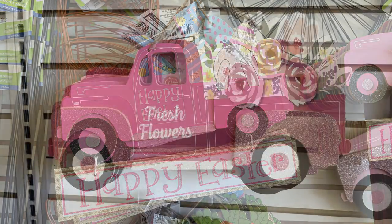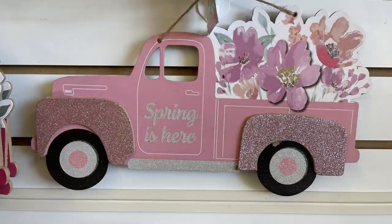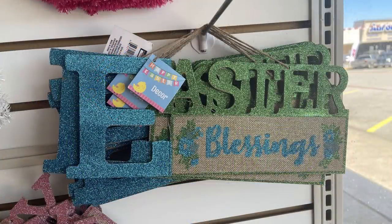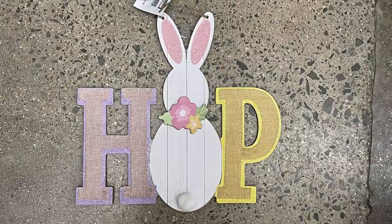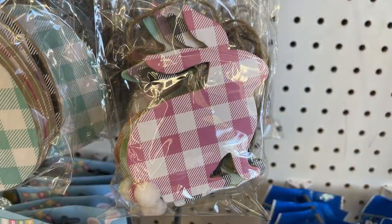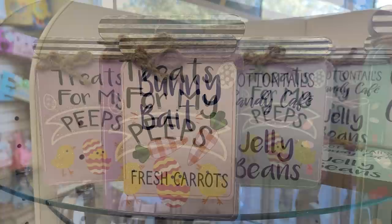Easter truck signs repeat in pink and blue, but there are new spring versions: 'Fresh Flowers' in dark pink and 'Spring Is Here' in light pink, matching tablecloths and other items. A sign that says 'Hoppy Easter' and one that says 'Easter Blessings.' I love the new 'Hop' sign with a bunny in the middle — available in purple and yellow. Also garland with carrots and bunny profiles in different buffalo plaid color schemes.